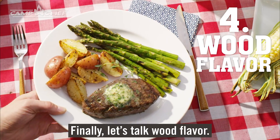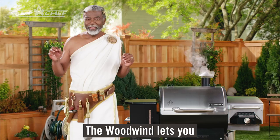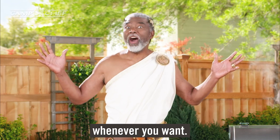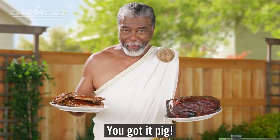Finally, let's talk wood flavor. Unlike other grills that make you burn through your entire hopper before changing wood flavors, the Woodwind lets you pull a lever and switch wood types whenever you want. I want my ribs to be hickory and my butt to be apple. You got it, pig!